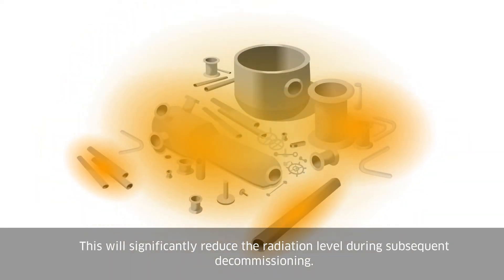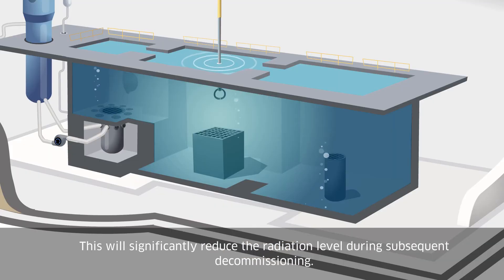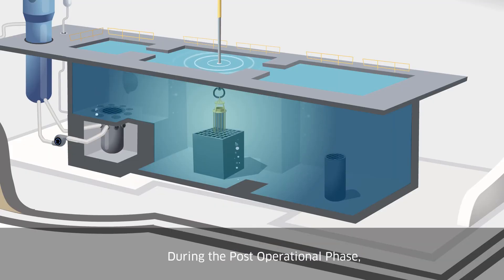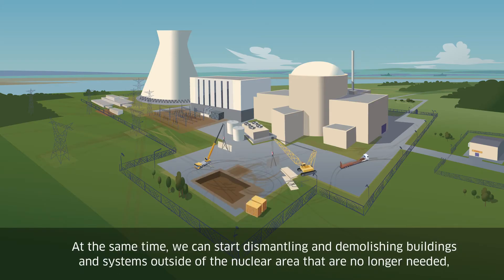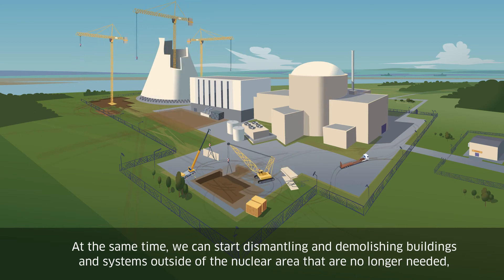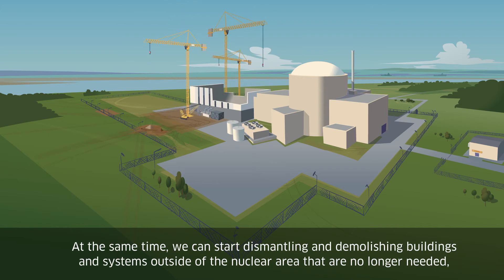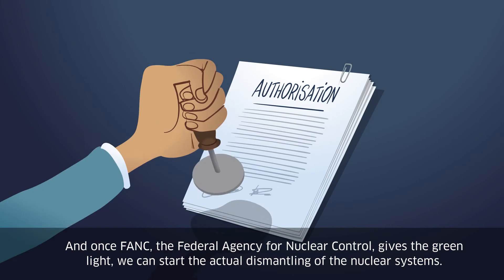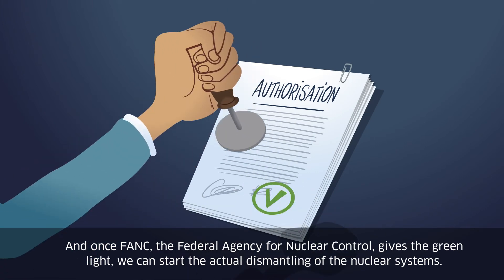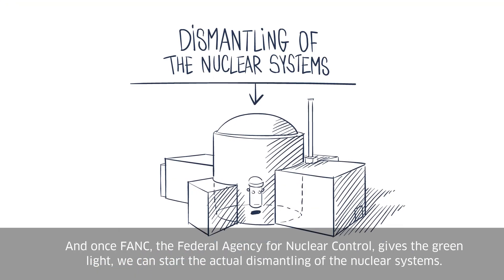This will significantly reduce the radiation level during subsequent decommissioning. During the post-operational phase, we will also remove loose highly radioactive materials, such as control rods, from the fuel pools. At the same time, we can start dismantling and demolishing buildings and systems outside the nuclear area that are no longer needed, once we get the necessary permits. And once FANC, the Federal Agency for Nuclear Control, gives the green light, we can start the actual dismantling of the nuclear systems.